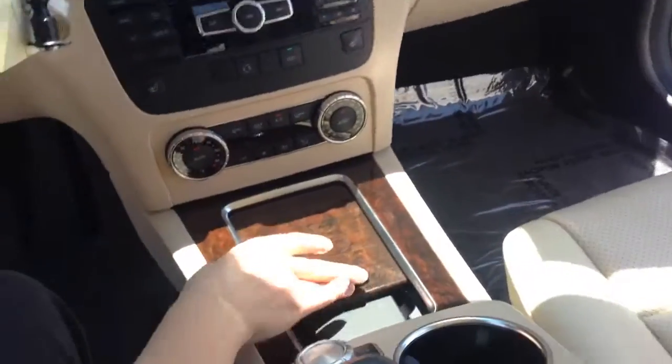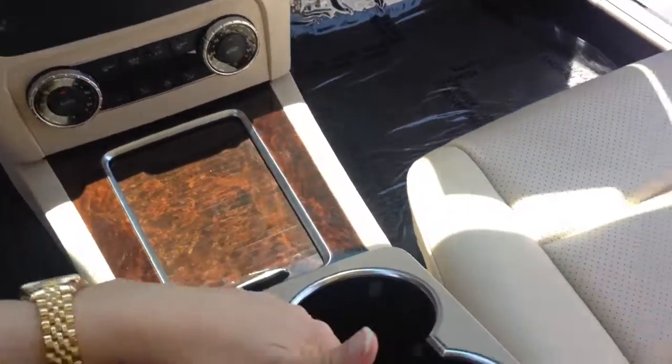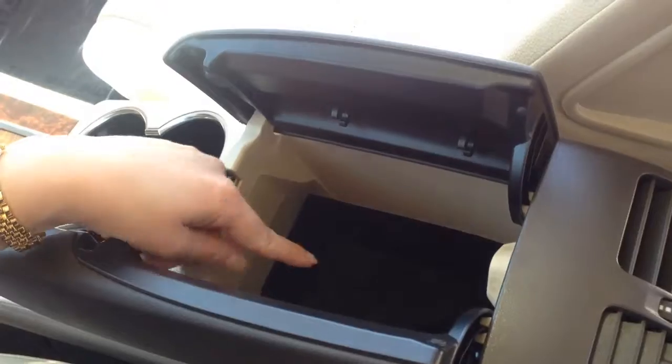In here, you've got another compartment. You've got two cup holders inside. You also have a USB port inside there. You've got your leather seats. You have a dual moon roof.